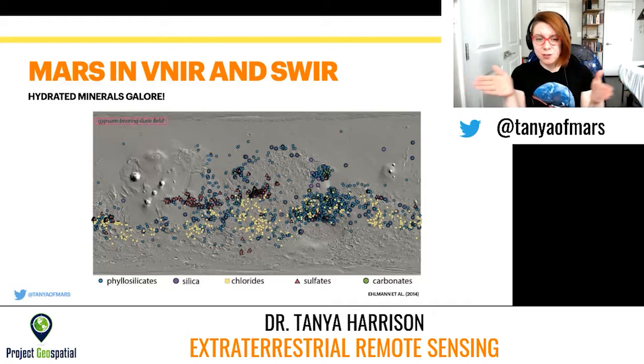On future missions, we shifted the wavelength to start looking in the visible near-infrared and the shortwave infrared. Mars lit up like a Christmas tree in this wavelength range. This is a map of hydrated minerals from 2014 — we were finding hydrated phyllosilicates, hydrated opal and silicas, chlorides, hydrated sulfates, hydrated carbonate minerals all over the planet. Basically anywhere you had exposures, mostly of these light-tone layered rocks, we saw a signature of some of these hydrated minerals. Obviously, this is really important for investigating the history of water on Mars.